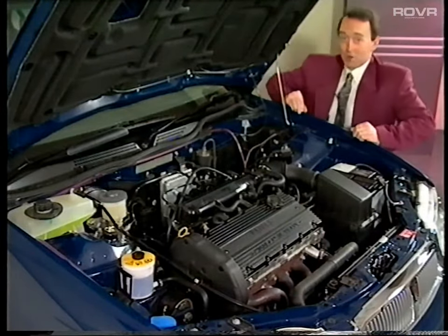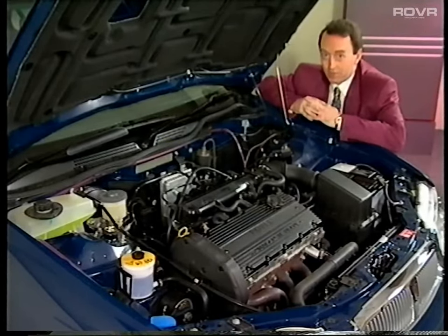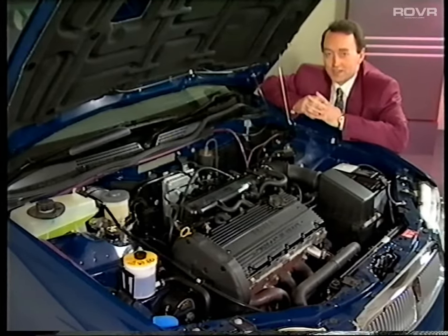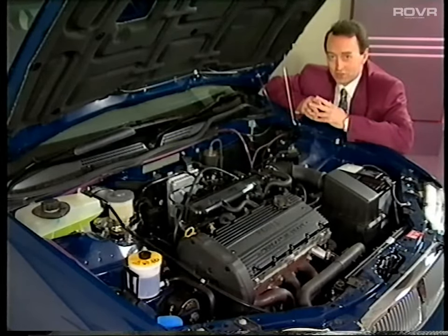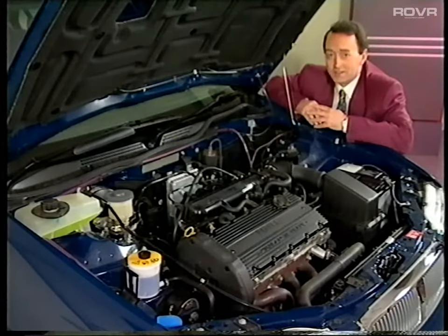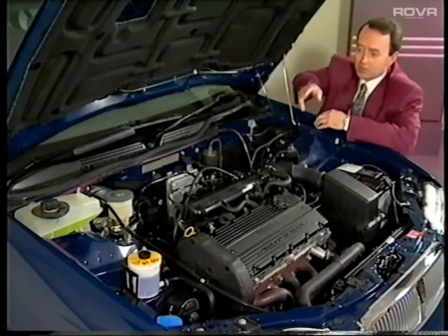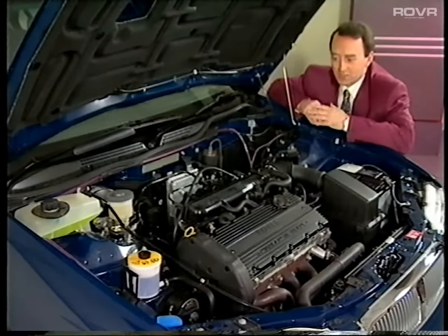Now let's look under the bonnet. As we said before, three power unit options are available initially: a 1.4 and a new 1.6 K-series, both with 16 valves, and a 1.6 16-valve Honda engine. We'll examine the K-series first. You'll be familiar with the engine which, since its introduction in 1989, has built up an excellent reputation. Few changes have been introduced. Externally, you can see the new inlet manifold introduced in 1994, made of a plastic compound.